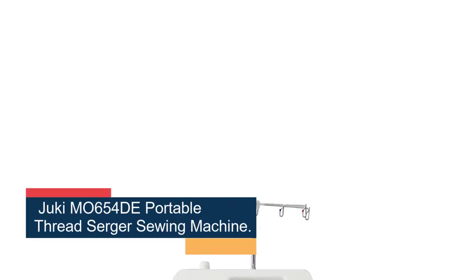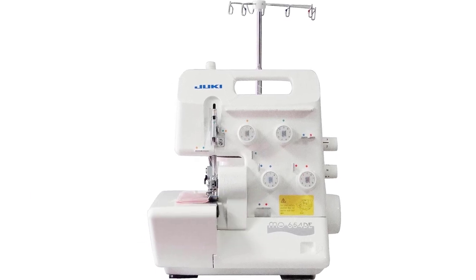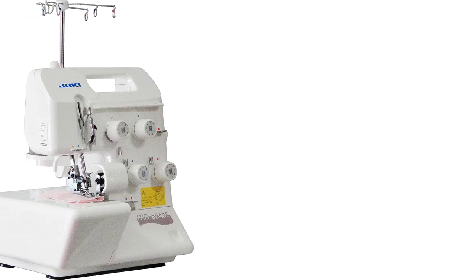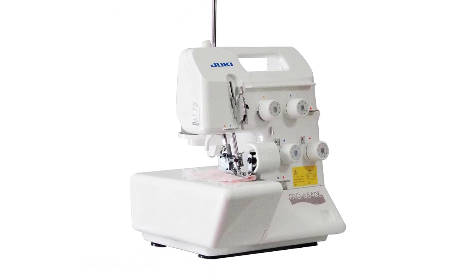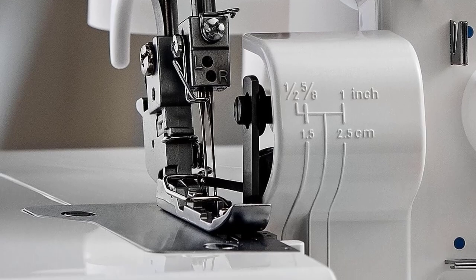Number 4: the Juki M0654DE Portable Thread Serger Sewing Machine. If you're trying to construct garments with finished seams, a serger may be a better option than a traditional sewing machine. Garments with exposed serger seams are also a bit of a trend in indie fashion. Designer Ri Danci, founder of her eponymous brand, says: "With a serger, I was able to translate what I had in my head into a garment a lot quicker." Danci uses a second-hand industrial machine by cult-favorite Japanese brand Juki, which she says is really, really, really good. Tabansi also likes the brand's domestic M0654DE model — she has two, and they've held up great for almost 7 years.